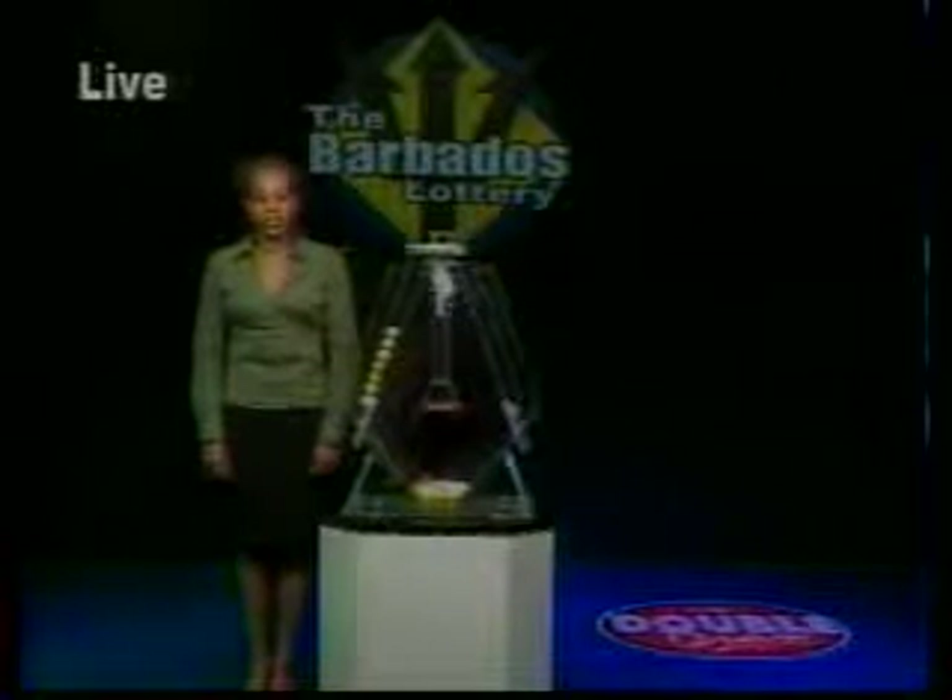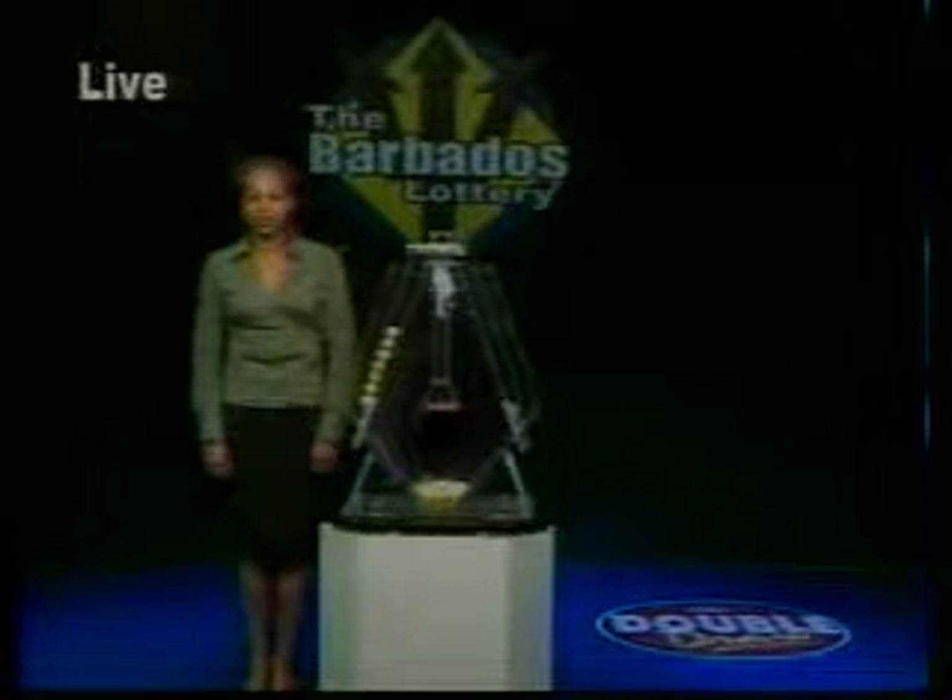Congratulations from all of us at the Barbados Lottery. Do join us at 4:45 p.m. on 98.1 The One for the next Double Draw show. Look out for Monthly Bonus, the newest scratch game available at participating retailers.